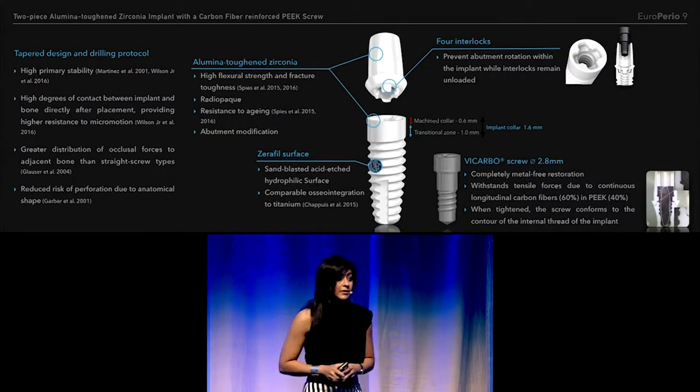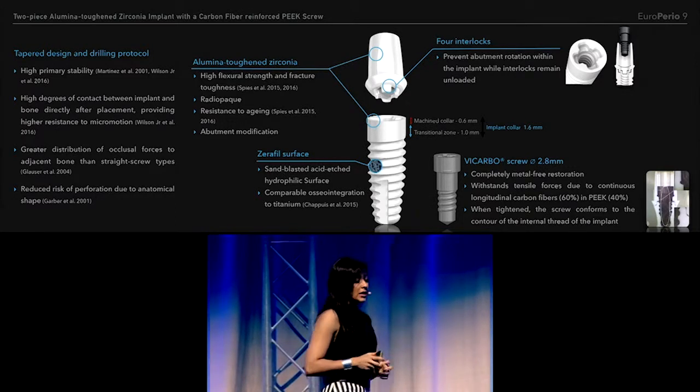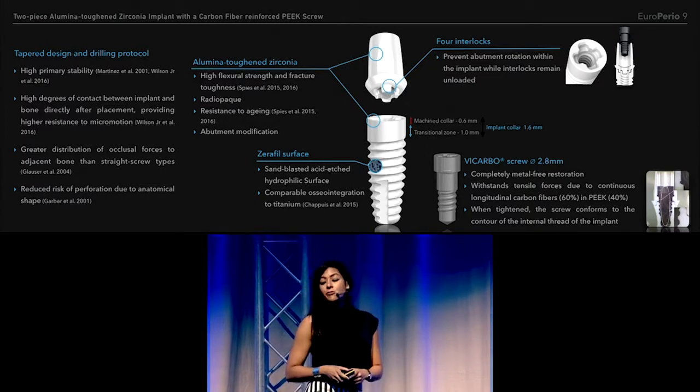And finally, the screw is smaller at 2.8 millimeters, and when tightened, this screw conforms to the contours of the internal thread of the implant.